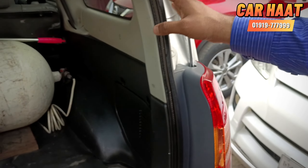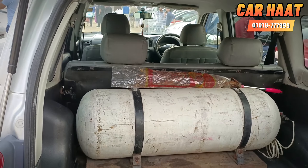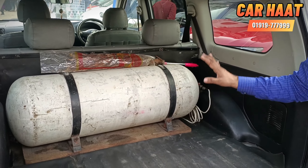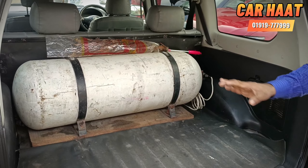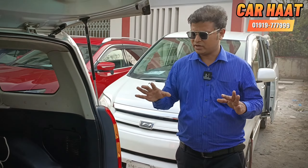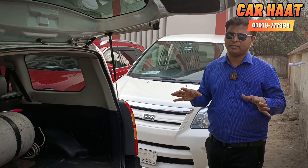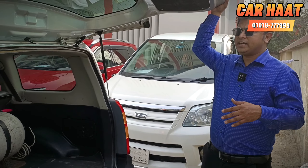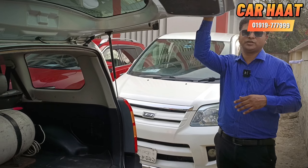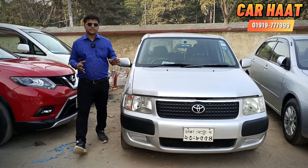This is the body panel of the car. This car has a very strong build. It is a well-maintained car. If you go over the exterior, you will get a lot of good feedback from the condition. What is the overall condition of the area?